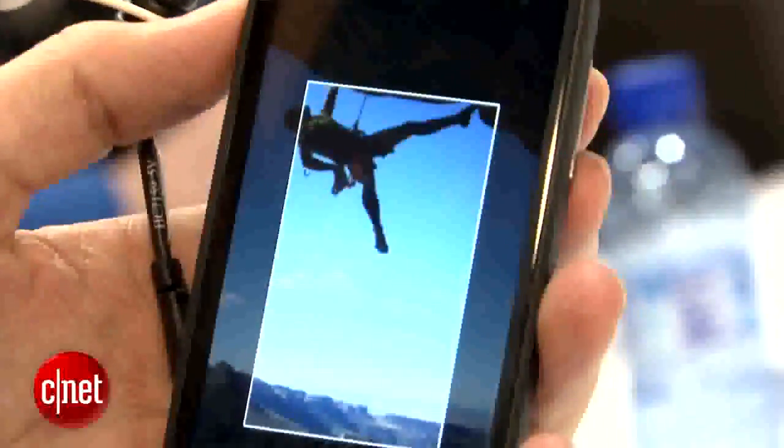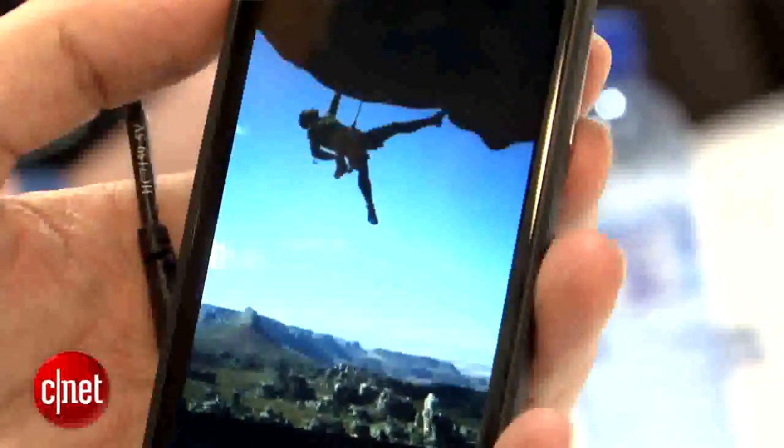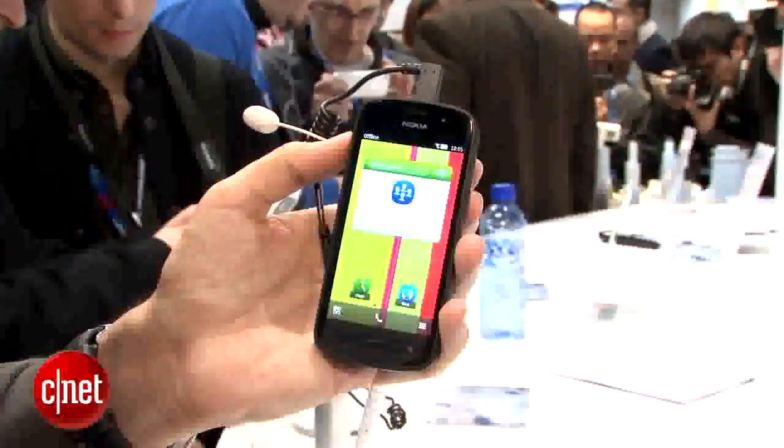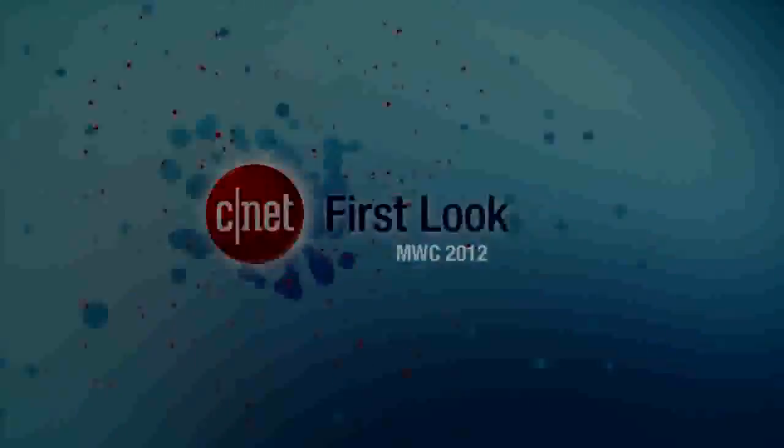But this is a 41 megapixel camera, so a huge deal, especially for a small phone like this. It's still probably not going to replace the DSLR because it's not going to have an optical zoom or anything like that. But still, it is a camera phone. I'm Ken German and this is the Nokia 808 PureView.